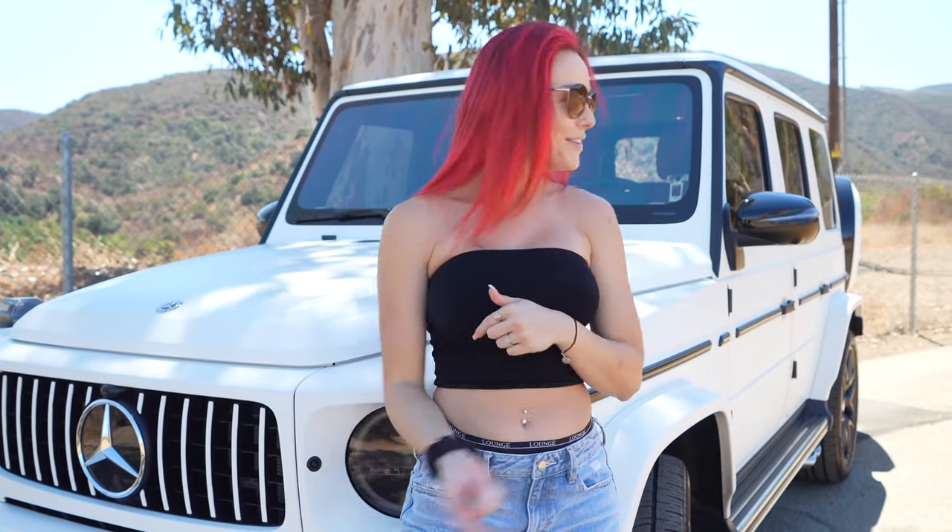Thank you, college — because I'm about over $100,000 in student loan debt. So we rented it because that's all I can afford. Let me give you guys a tour of this beautiful freaking car.